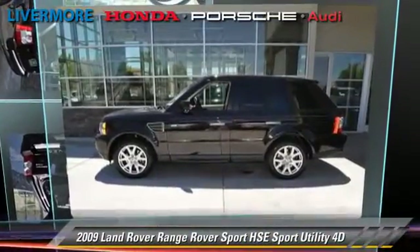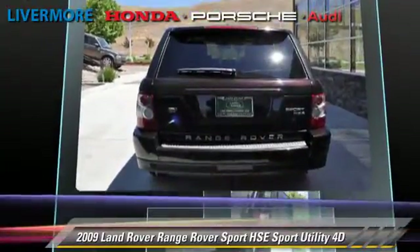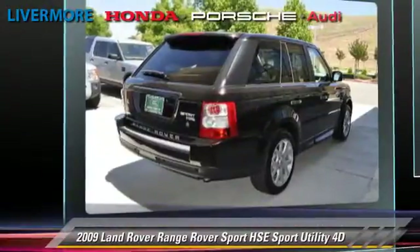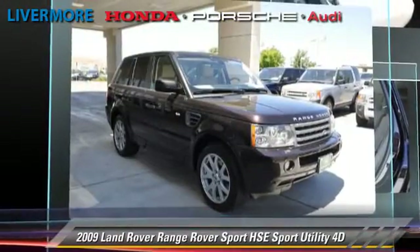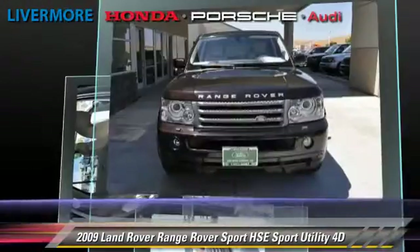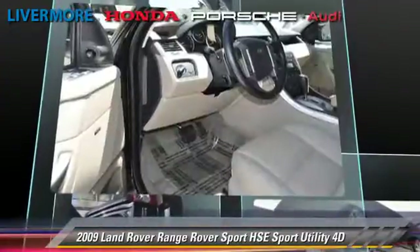The 2009 Land Rover Range Rover Sport HSE, powered by a 4.4 liter V8 engine, with the six-speed automatic transmission with overdrive. This four-wheel drive sport utility vehicle with fewer than 40,000 miles on the odometer gets up to 18 miles per gallon.